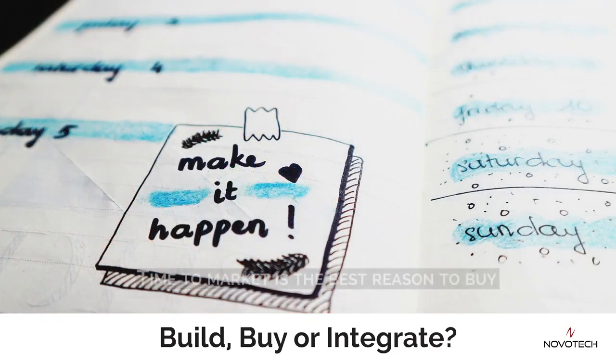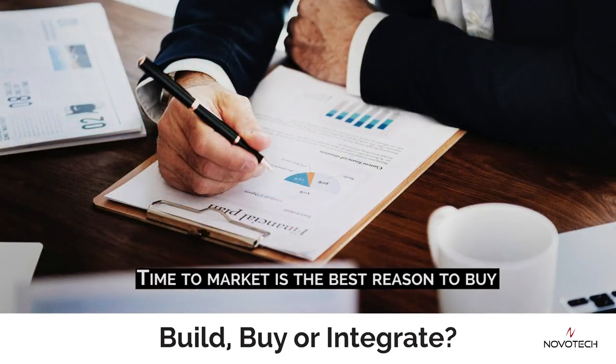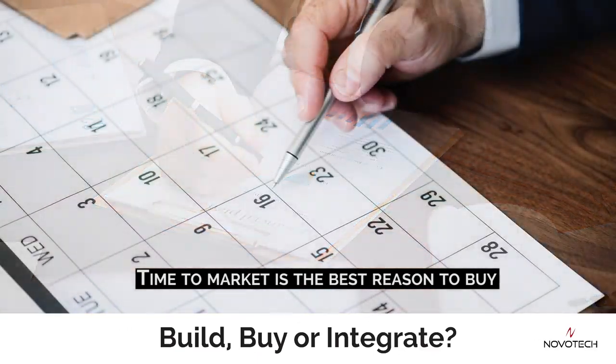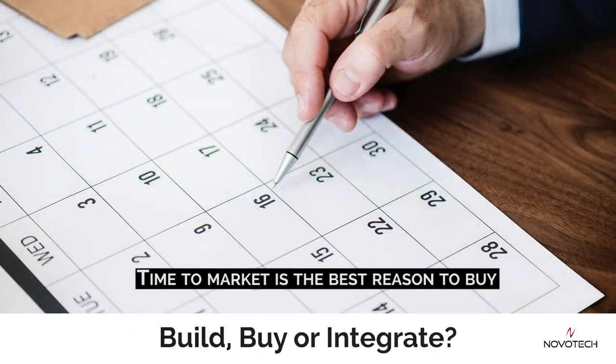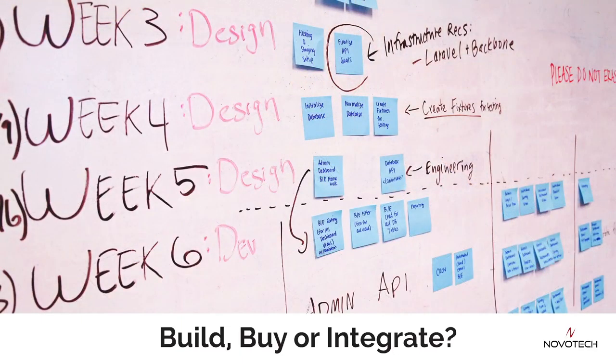Speaking of time to market, this is definitely the second thing to consider. Using the buy option can definitely be more expensive per unit, but it will also reduce the time to market by at least six months and often as long as 18 months. For some, this enables them to keep projects in a much better timeline, which is often more important than the overall cost of the device.